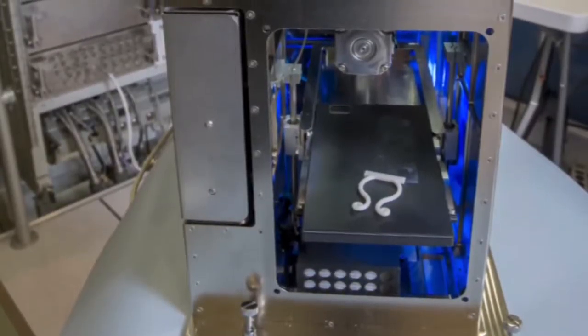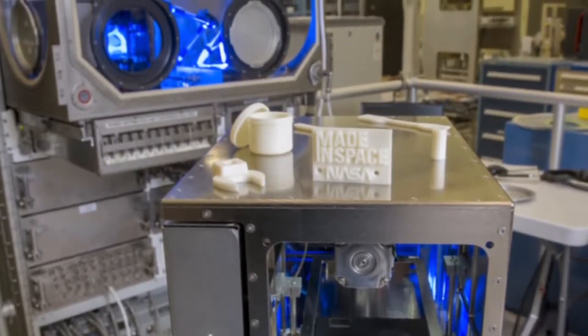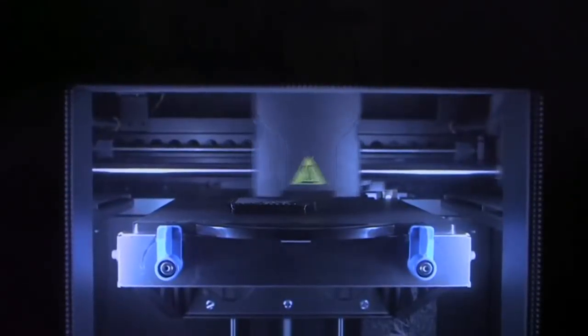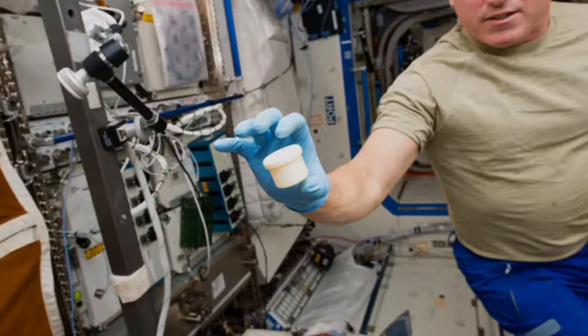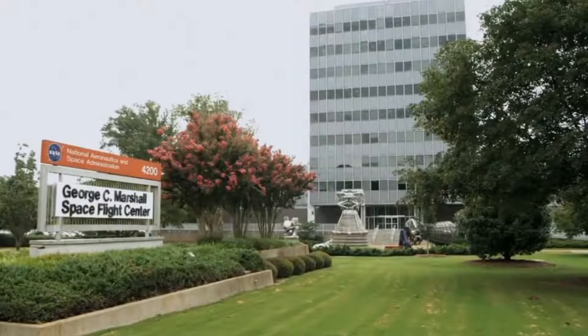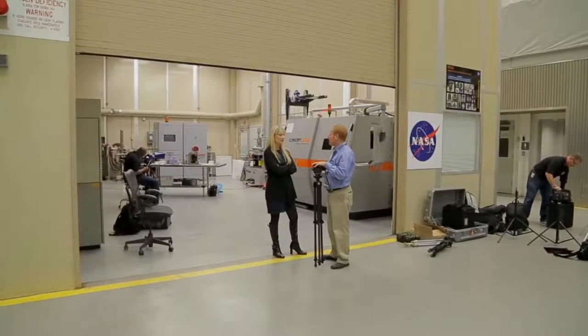One cool technology we've been watching closely is additive manufacturing — 3D printing. We have one on the station now. You try to predict everything that would ever go wrong, but we're going to miss some things. The advantage of additive manufacturing is that if we don't have a part, we can have folks on the ground design it digitally, email the file up, and print the part on orbit. On the station, we've already printed over 20-some parts, and you can print several parts per day on a single printer.